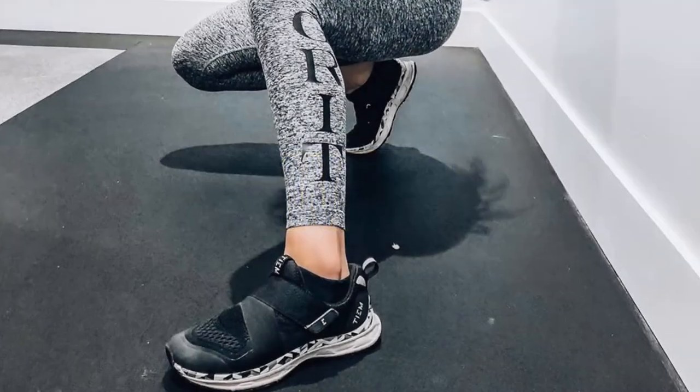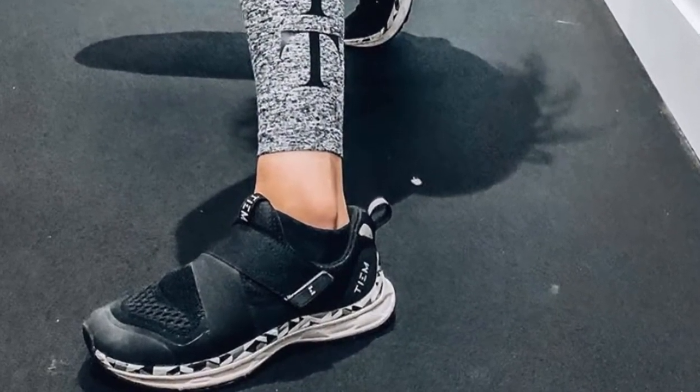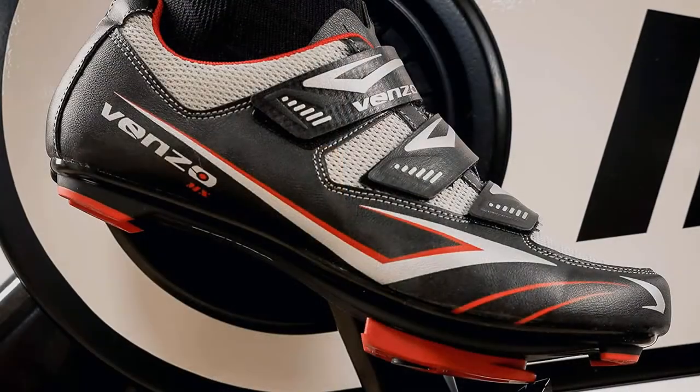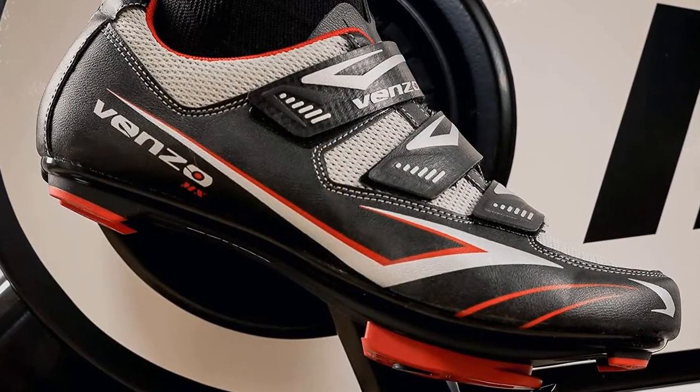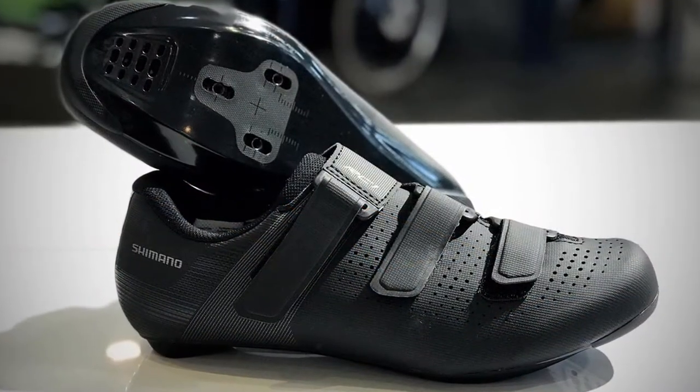Hello YouTube, welcome to Review and Shop. Today we're going to review the best cycling shoes for your indoor cycling or exercise bike in the market of 2021. You can find the buy links of shoes in the description section. Enjoy the video.